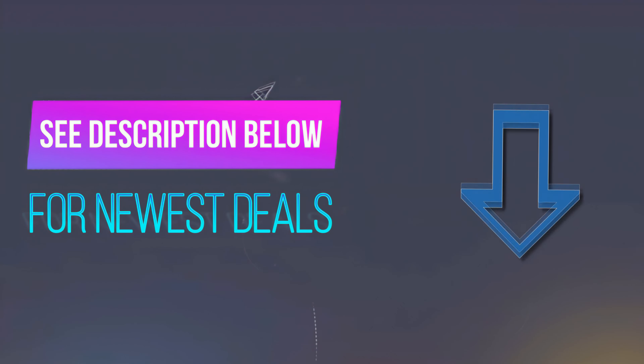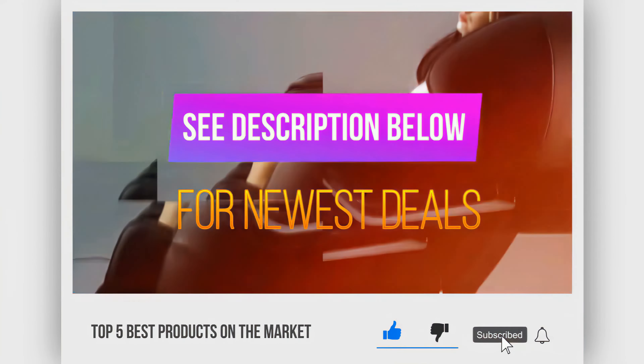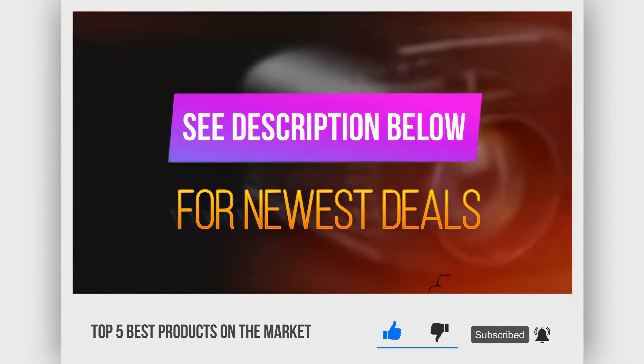Before we reveal number 1, be sure to check out the description below for the newest details on each of these items, and be sure to subscribe if you want to stay up to date on the best products on the market.